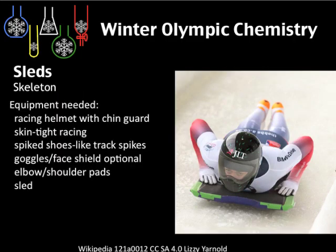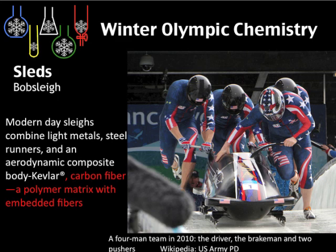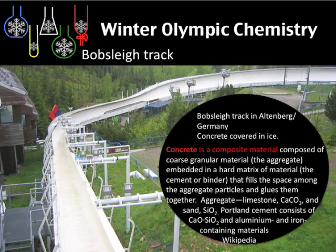Here is a list of the equipment required for skeleton. The bobsleigh accommodates different numbers of competitors inside, and is again made of carbon fiber. We also look at concrete as a composite material — with aggregate and a matrix of cement.